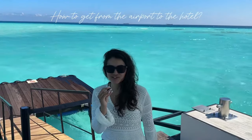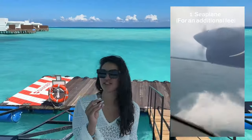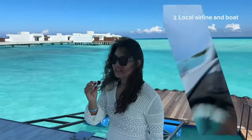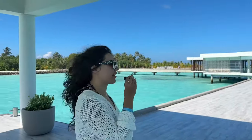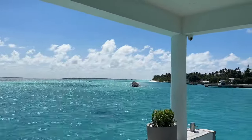You can reach the hotel by two methods. The first one is by seaplane — that's how I arrived at the hotel, and we were greeted by such a beautiful jetty. Alternatively, you can fly with local airlines from Malé and then take a boat to the hotel. If you choose to travel by seaplane, the flight will take about 40 minutes from Malé Airport. If you opt for local airlines, you will land on this island, and a boat will then take you to the hotel in approximately 20 minutes.